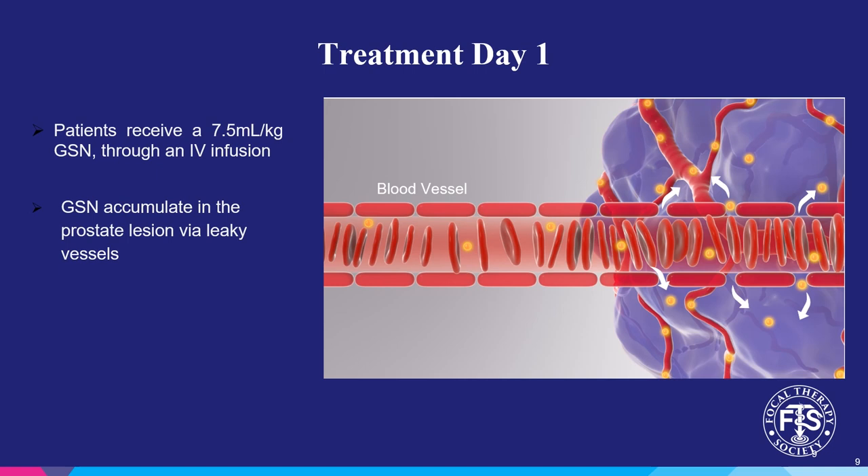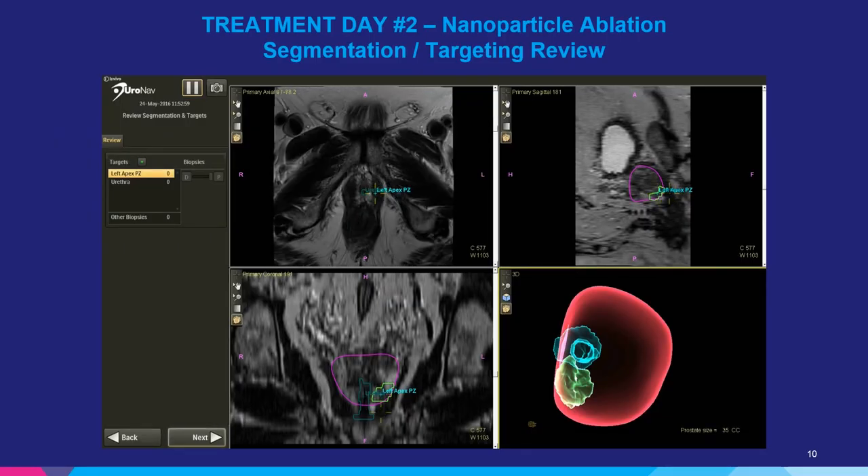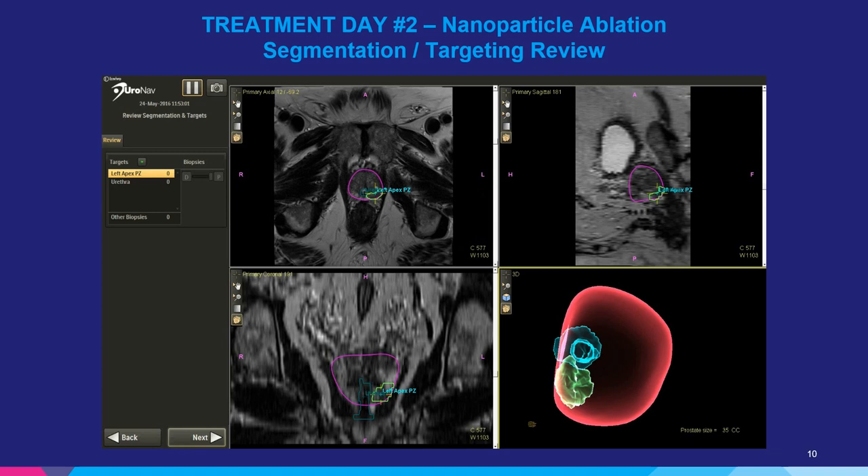As described in the video, in this illustration you can see there are larger gaps between the endothelial cells and the tumors. It allows the nanoshells to be deposited within the tumor and accumulate. On the second day, patients undergo focal ablation of the lesion.